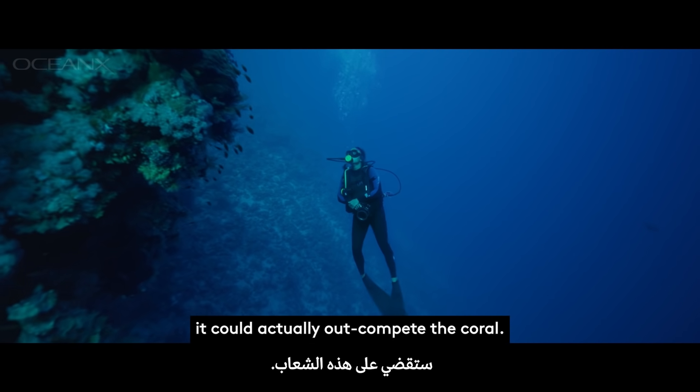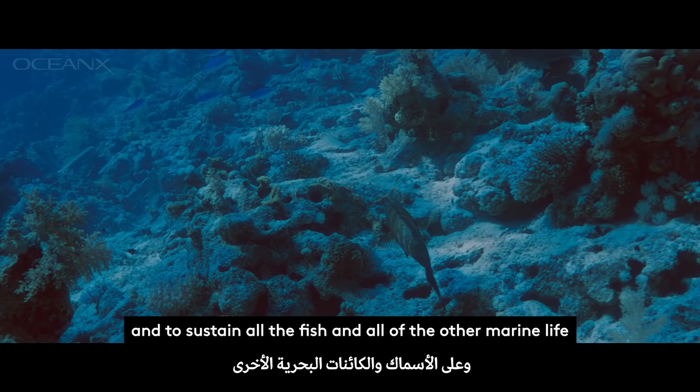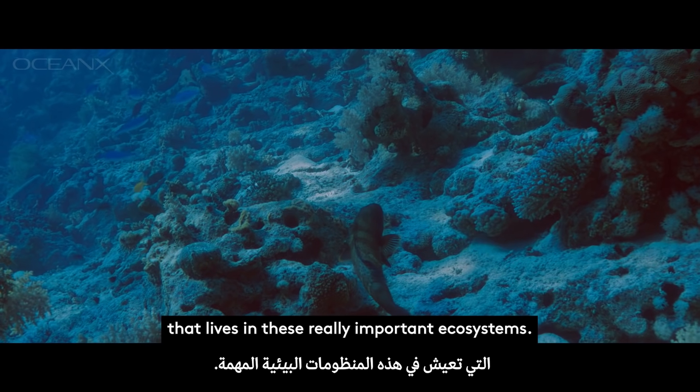We obviously need coral for a healthy ecosystem and to sustain all the fish and all the other marine life that lives in these really important ecosystems.